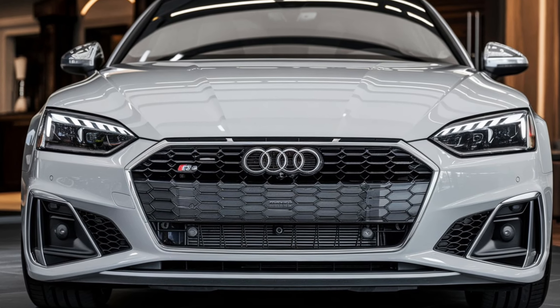The tech doesn't stop there. Audi has loaded the S5 with driver assistance features like adaptive cruise control, lane keeping assist, and a 360-degree camera system, making daily driving easier and safer. Plus, with Audi's latest connected services, you can remotely monitor and control certain aspects of the car through a mobile app, including locking, unlocking, and even starting the engine.